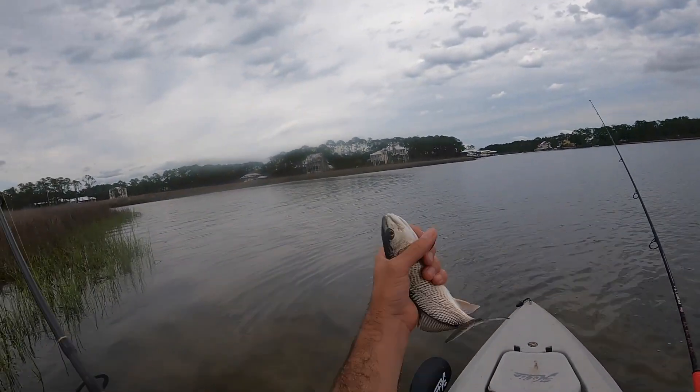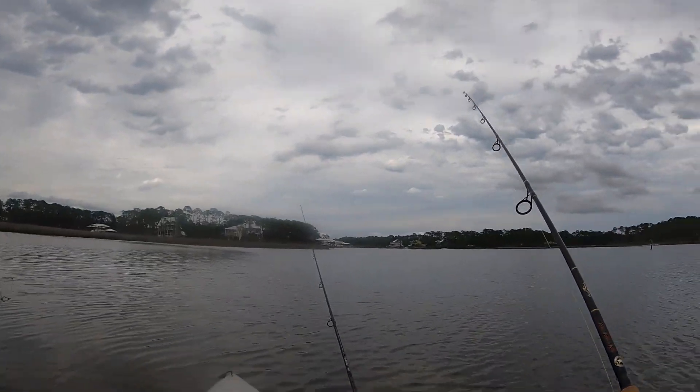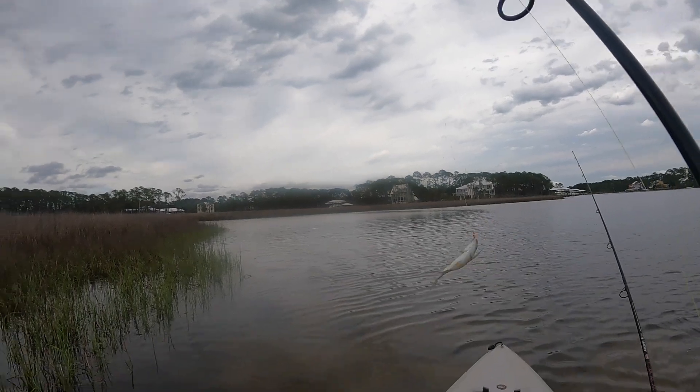Trying to get some bait. Little baby red, little spot — sweet. Get out of here. Got him! All right, got us some bait. There he is — pinfish for dinner.